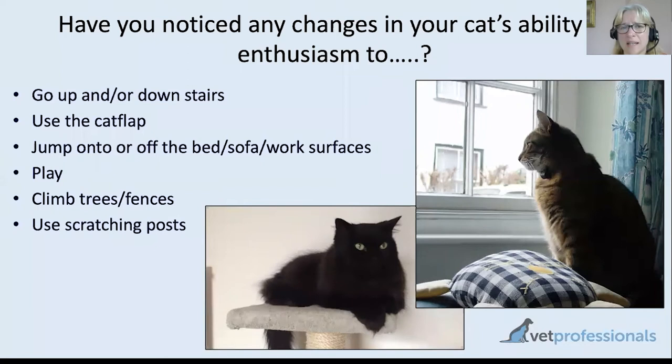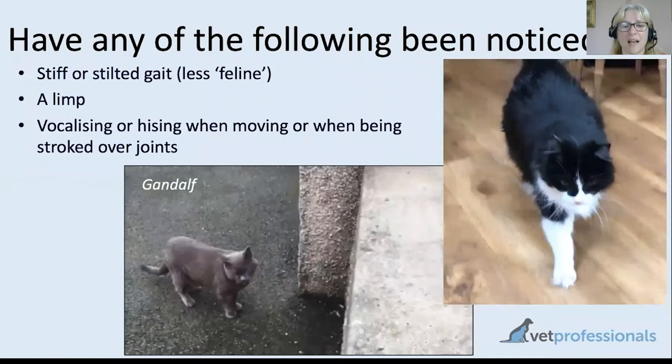Look at your cat perhaps in a more critical way than you might normally, particularly if they are a senior or super senior cat — aged 11 years and over. Watch them move around and see if there is any hesitation, any reduced enthusiasm or reduced ability to do things they would normally do. If you have stairs and your cat normally went up and down them, watch whether they're taking it more slowly, hesitating, or finding it more difficult. Similarly, using the cat flap, jumping onto surfaces like chairs, beds and sofas.